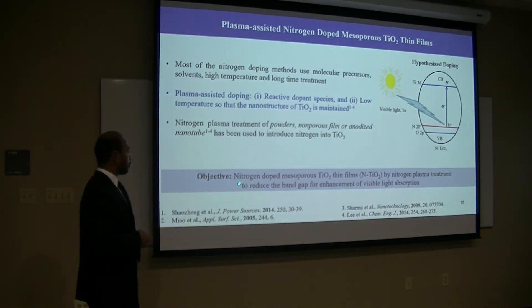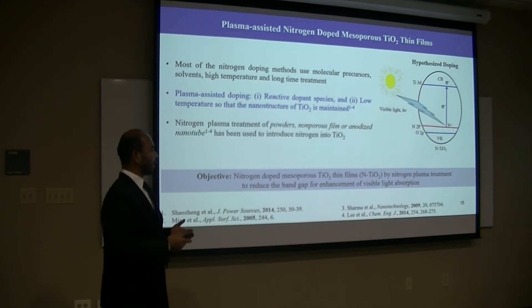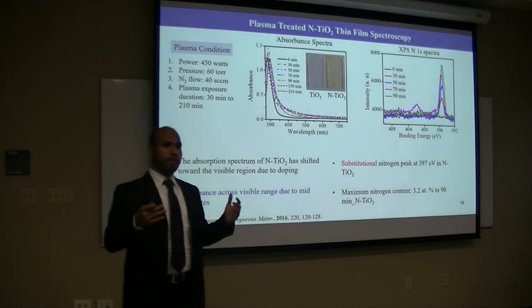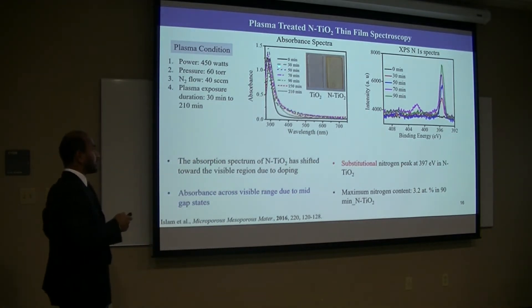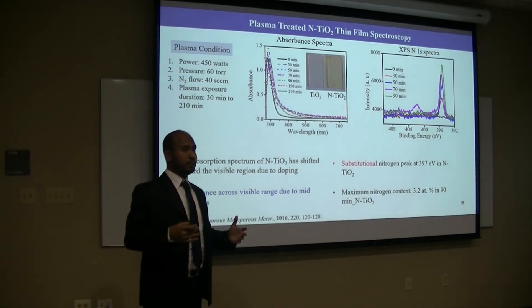In these studies, our goal is to prepare mesoporous titanium thin films by nitrogen plasma treatment for reduction of band gap and enhancement of visible light absorption. The plasma treatment was performed, and as you see, the transparent titanium turns yellow in color. That indicates that this plasma doping has a profound impact on its optical properties. The UV-visible spectra indicate red-shift of the absorption peak, and it can also absorb visible light across the visible region — due not only to band gap reduction but also midgap state formation during plasma treatment.